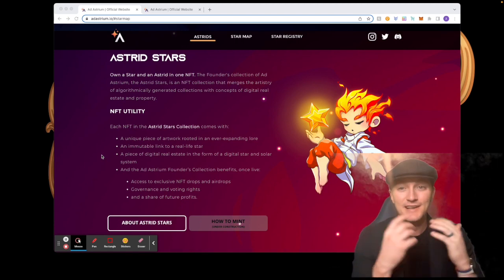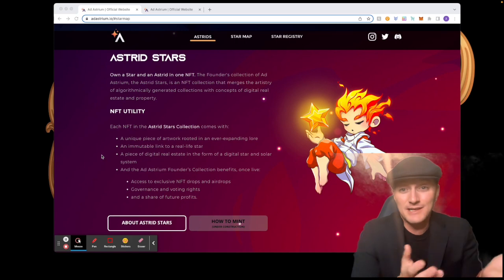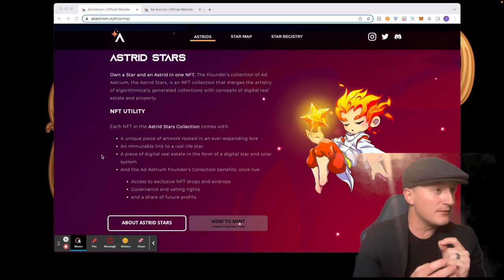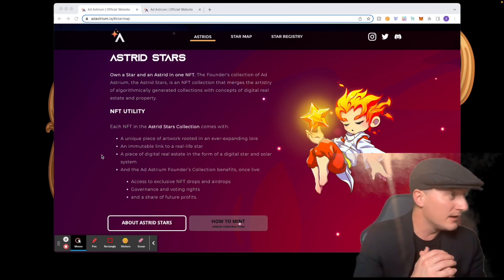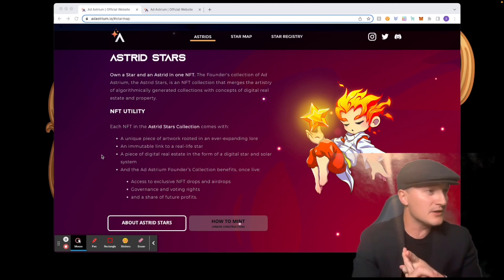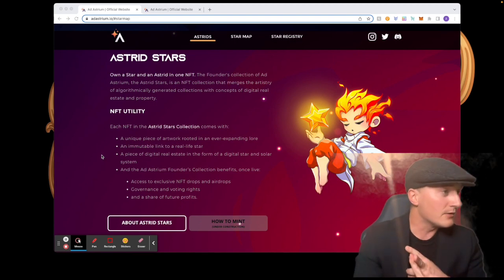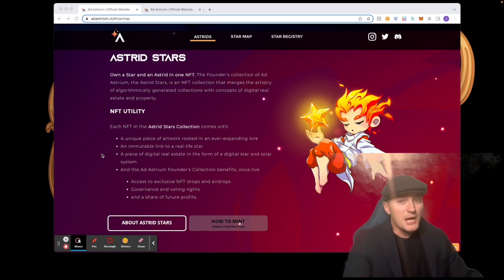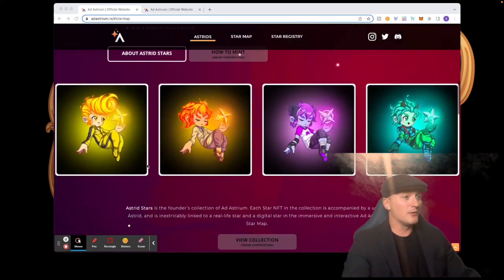Instead of land like so many other projects have, they have stars — absolutely phenomenal. I love looking at the stars myself so this is really really cool. The Ad Astrium founders collection benefits once live include access to exclusive NFT drops and airdrops, governance and voting rights, and a share of future profits. Can't go wrong there.